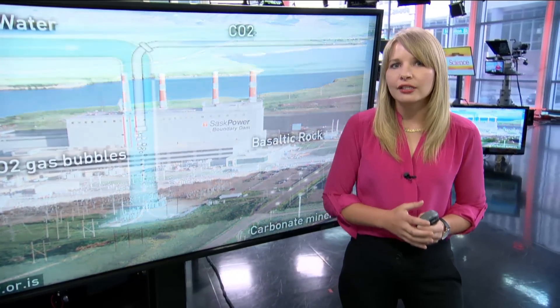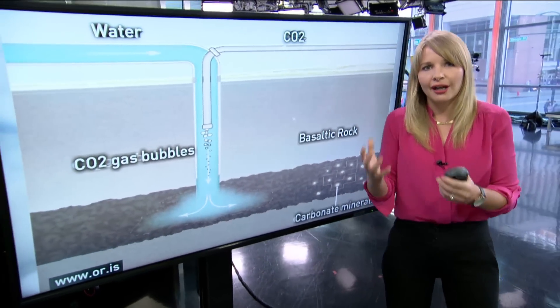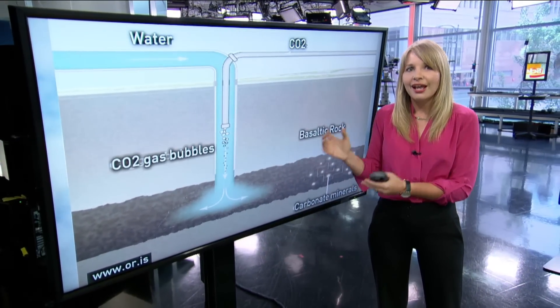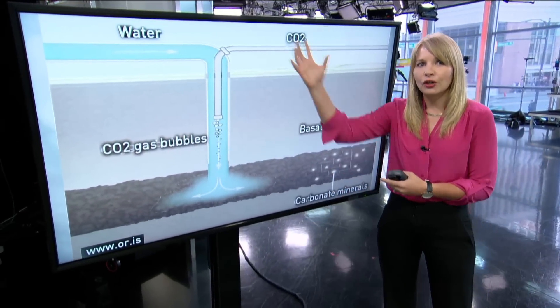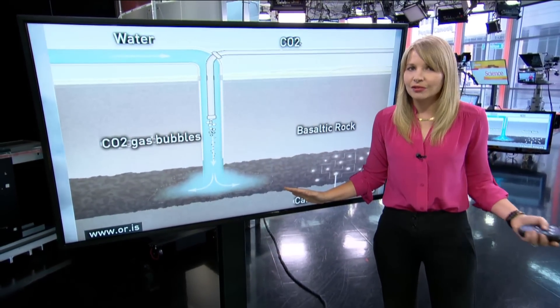But a group of scientists have been working with an Icelandic utility for several years on a different approach: dissolving the gas with water and pumping the resulting mixture, a kind of soda water, down into certain kinds of rocks. That's where CO2 reacts with the rock to form a mineral called calcite. By basically turning the gas into stone, scientists can lock it away permanently. We actually dissolve the CO2 during injection, so we are not injecting gas, but rather dissolved CO2.